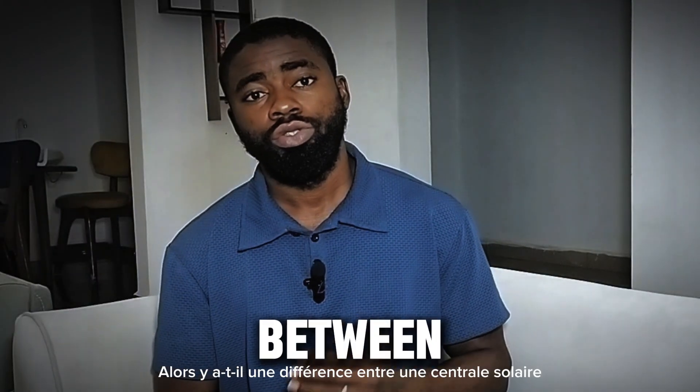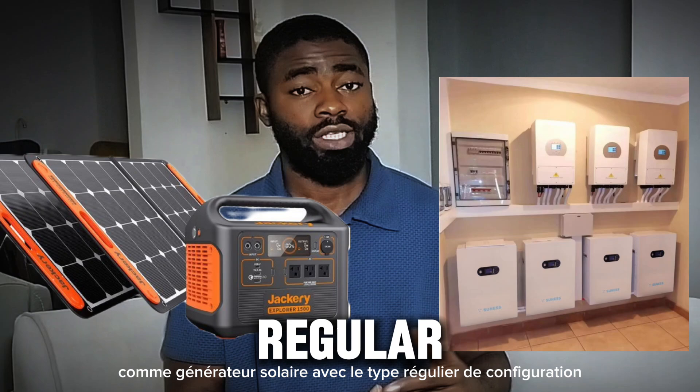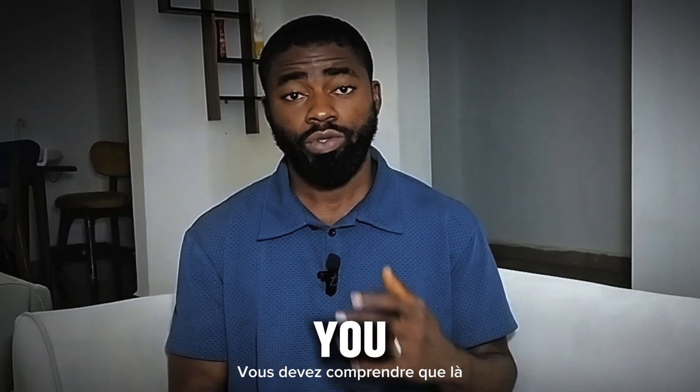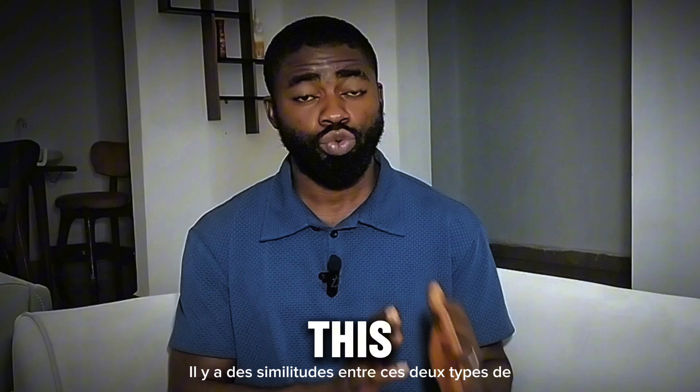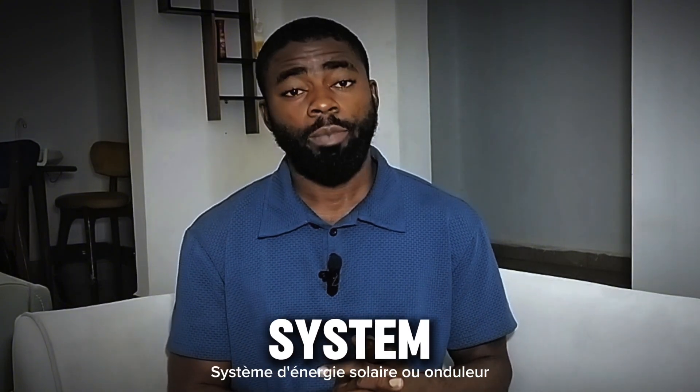Are there any differences between a solar power station, which is popularly known as a solar generator, with the regular type of setup? The answer to that question is yes. Before I give you the differences, you have to understand that there are also similarities between these two types of solar energy system or inverter system.